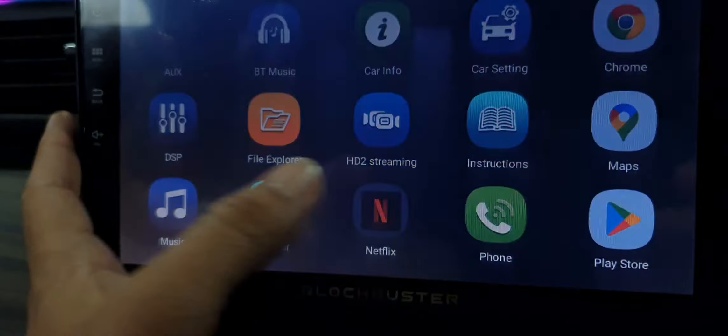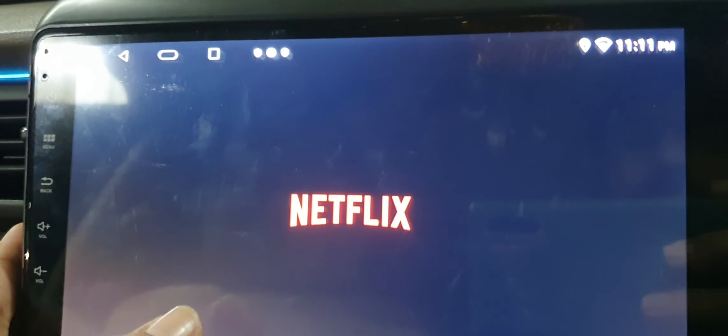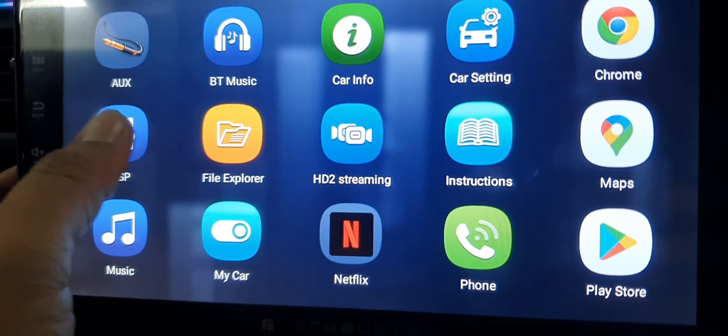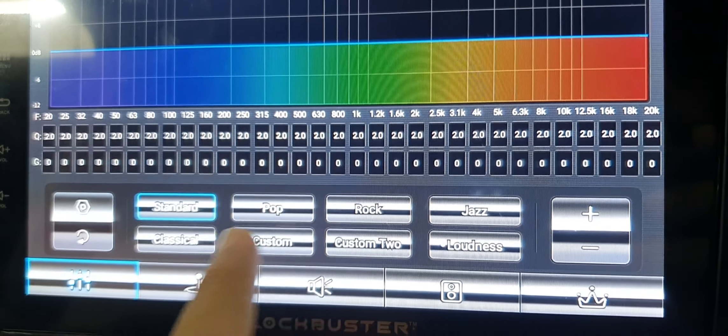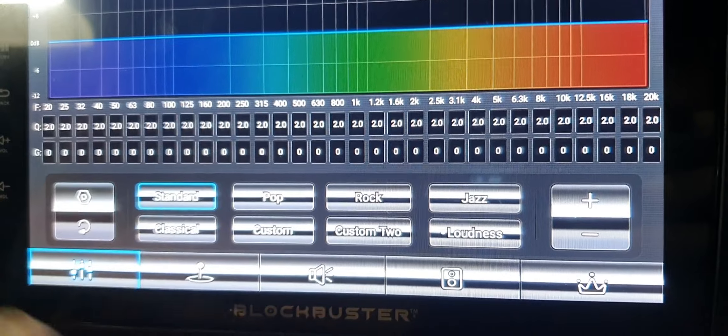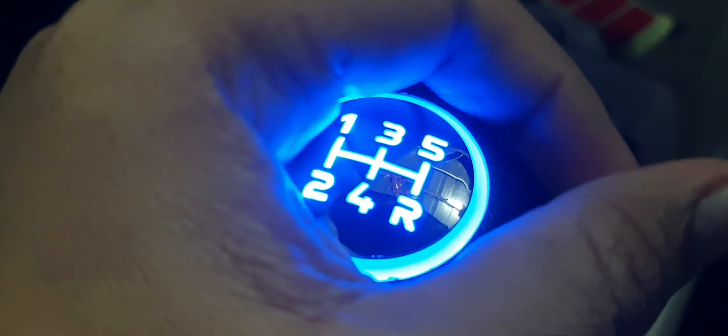Netflix and OTT apps are also available in the entertainment system — a great feature for entertainment. DSP also has equalizers. We have a special music setup with a Punk Audio subwoofer. We also have an illuminated gear knob and interior lighting as part of the complete modification.